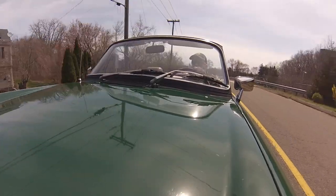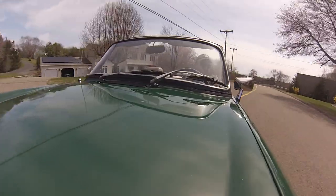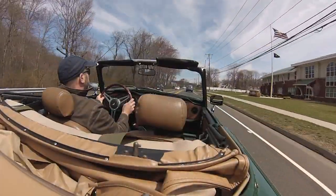We put in a new clutch, we put in new rear shocks, and we fixed a whole lot of miscellaneous little things — they're all documented.